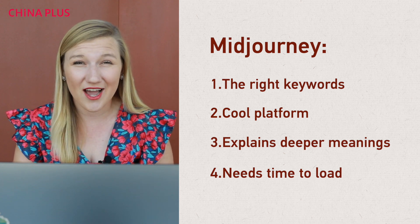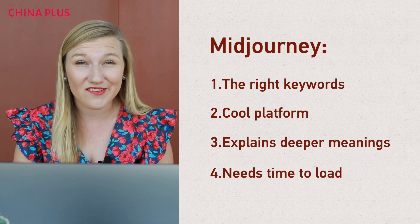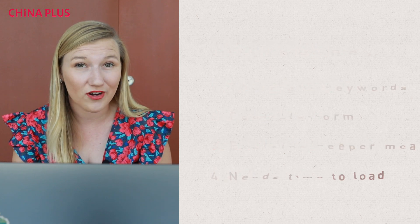Third, going along with that, Midjourney is a really cool platform, but art is very subjective, and it really takes some time to play around with what you're going for. But overall, I think these AI tools are going to be really effective in helping foreigners — especially me — understand Chinese culture and Chinese language. I think we're going to be using a lot more of these in the future. Let me know in the comments which photo you liked best from Midjourney, and what do you think of ChatGPT — is it going to be an effective tool we're all using in the future? Thanks for watching.